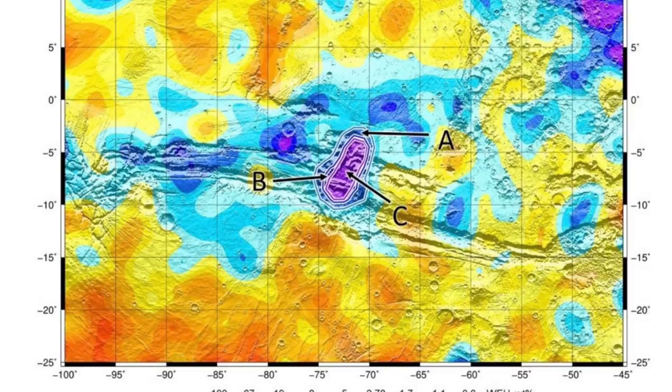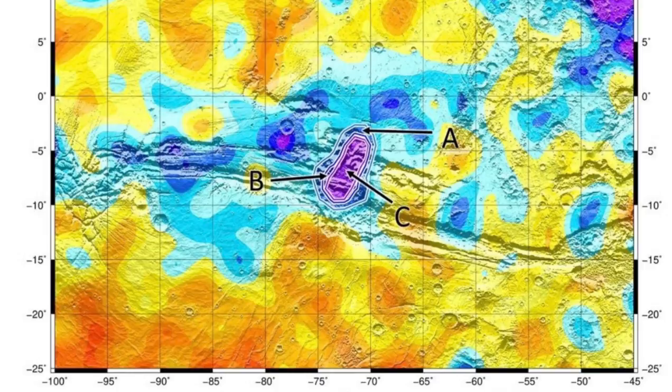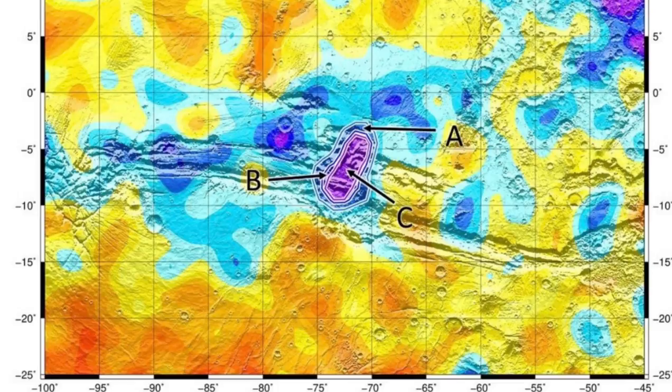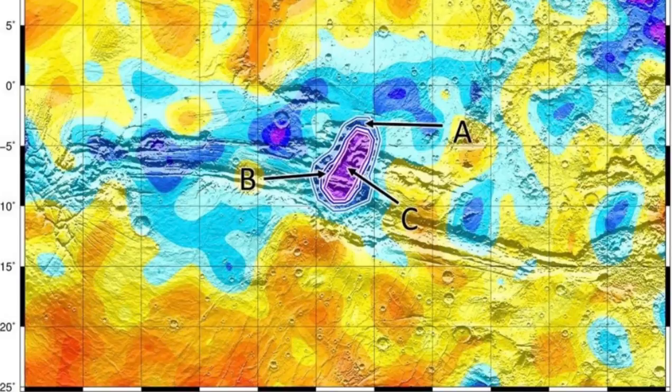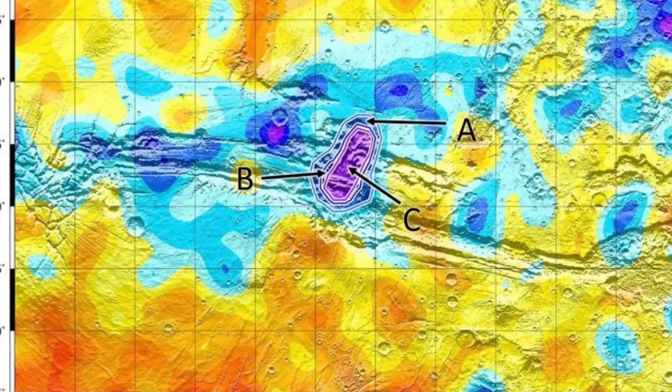The finding demonstrates the unrivaled abilities of TGO's instruments in enabling us to see below Mars' surface and reveals a large, not-too-deep, easily exploitable reservoir of water in this region of Mars. Future missions to Mars will land at lower latitudes. This discovery in Valles Marineris highlights the feature as an intriguing place for potential human exploration in the years ahead, especially because this water would be much more accessible than other previously discovered subsurface water sources.